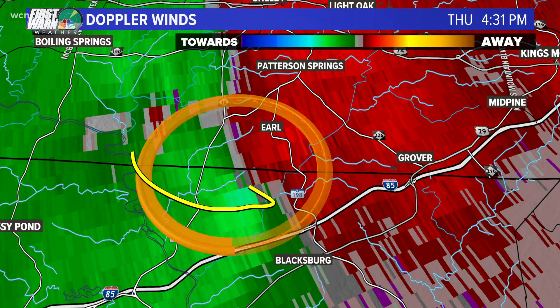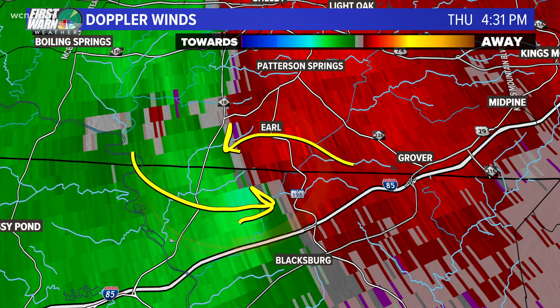The greens — our winds go in this direction — and the reds — our winds go in this direction. Now if I'm watching this at home I'm thinking, how do you know that? How do you see what are you seeing there that tells you a broad area of rotation?